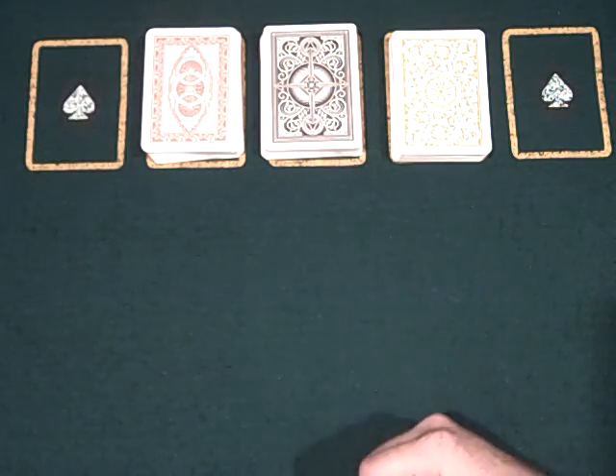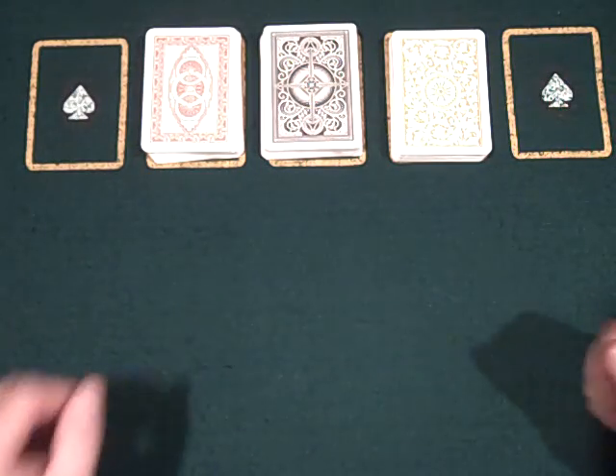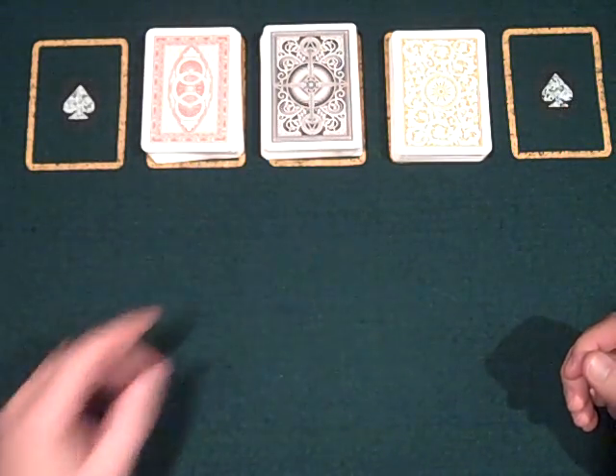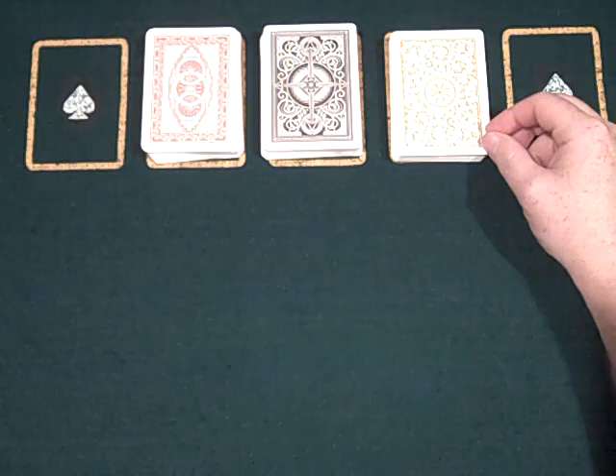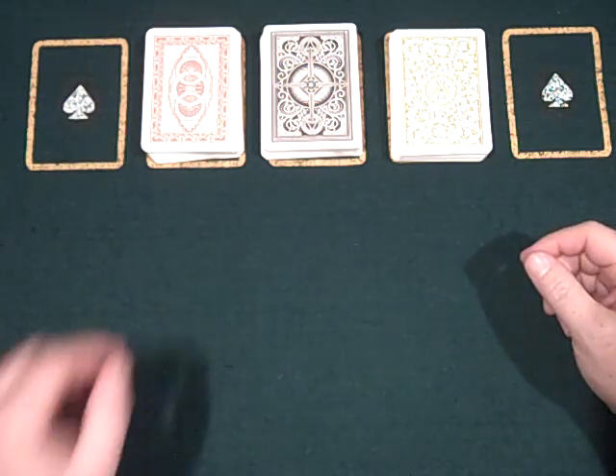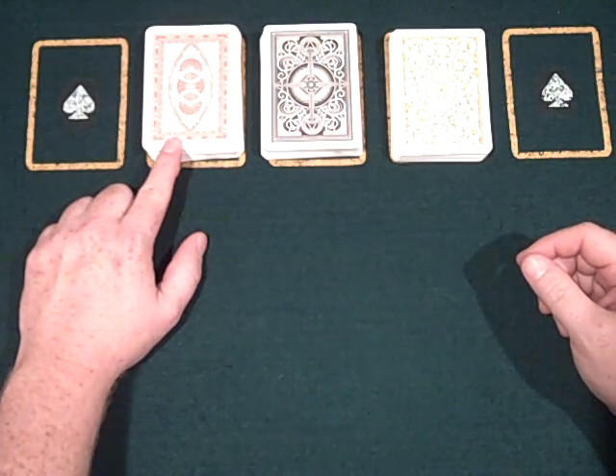Hello. Today I'd like to show you my three favorite decks of cards: the Kem Arrows, made in the USA; the Copag deck, which is also made in the USA, I believe; and the Italian Modiano Da Vinci's.